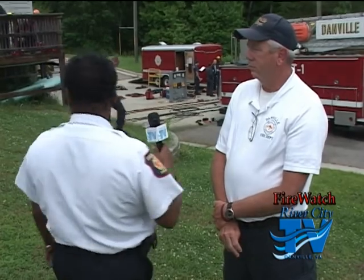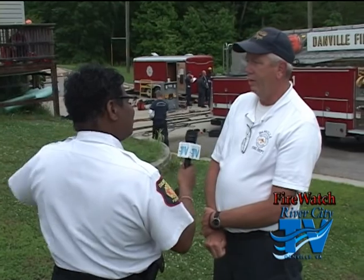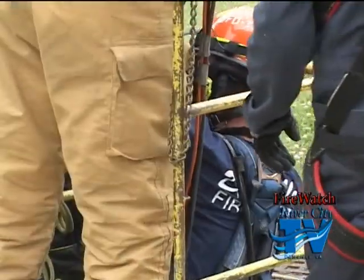I see behind me your trailer here, and on the other side is the Virginia Department of Fire Programs trailer. Tell me — what cities are represented here today? We've got Norfolk, Portsmouth, Chesapeake, the Hampton Roads area, people up next to Stanton, Augusta County — they're all over Virginia here today.